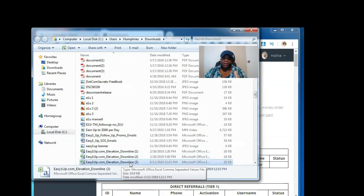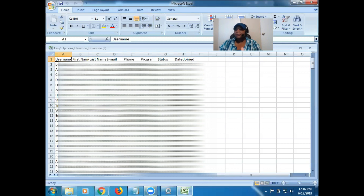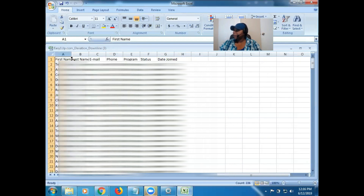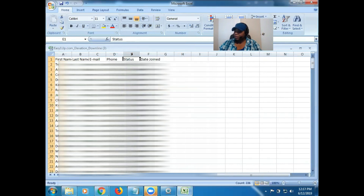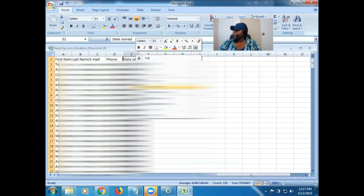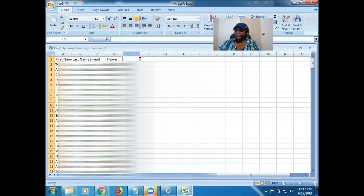We need to go ahead and format this just a little bit. It just depends on which autoresponder you're going to use. In our case, we're just going to use GetResponse, and the format is not anything difficult — you just want to make sure it shows the name and the email address. So we have the list open and there are some columns we're going to get rid of because we don't need them. Username — we don't need that, so we're going to delete that column. That leaves us with first name, last name, email address, and phone number. Program — we're going to delete that. Status — we're going to delete that. Date joined — we're going to delete that. So basically what we have left is first name, last name, email, and phone.